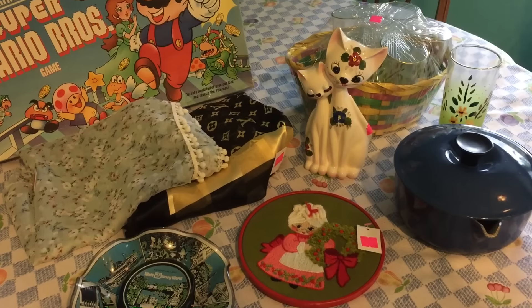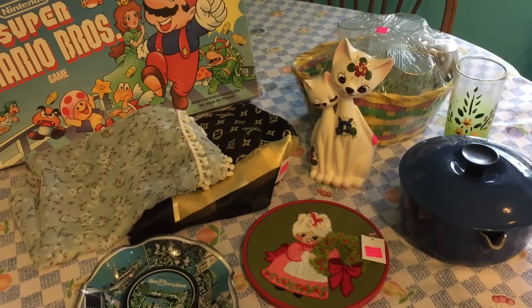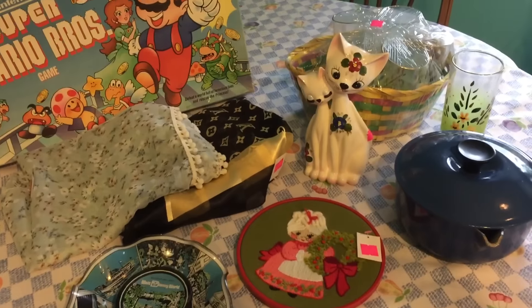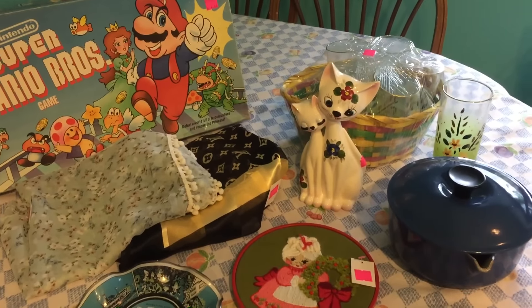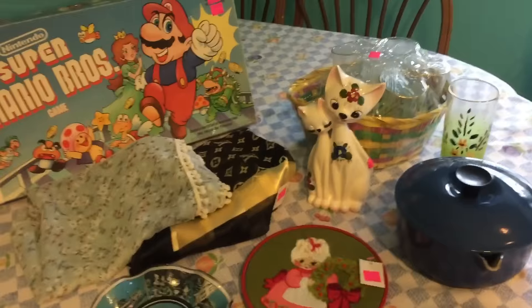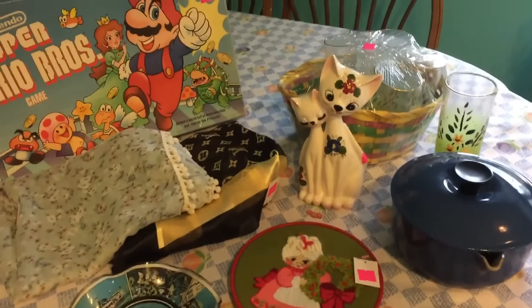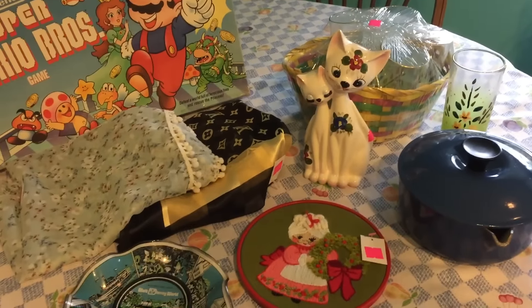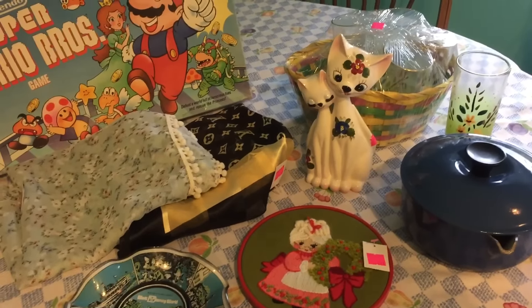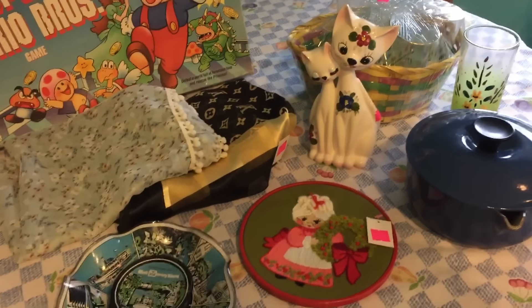Everything I got today was at one Goodwill, and everything minus one scarf just came in, so they all had the same pink tag. They came in yesterday — whether they put them on the floor yesterday or put them out this morning, I don't know — but I got there first thing when they opened and everything just came out, so I managed to pick up some really good items and I can't wait to show you.